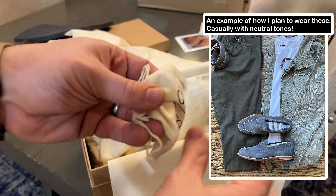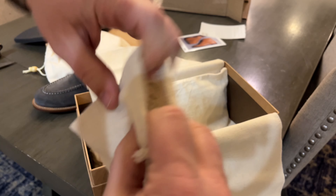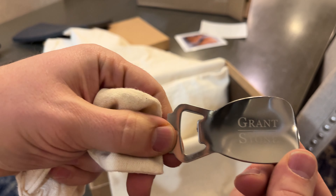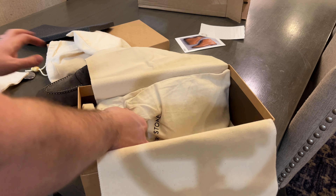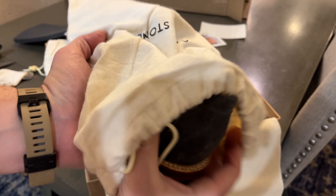I was hoping I'd get another one of these — Grant Stone gives these shoehorn slash bottle openers in, I'm assuming, every purchase. They work really well for both bottle opening and shoehorning, as you would expect. All right, here is loafer numero dos.